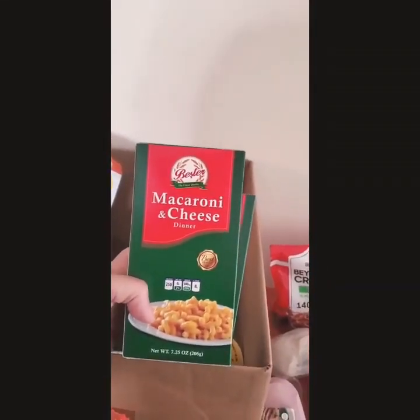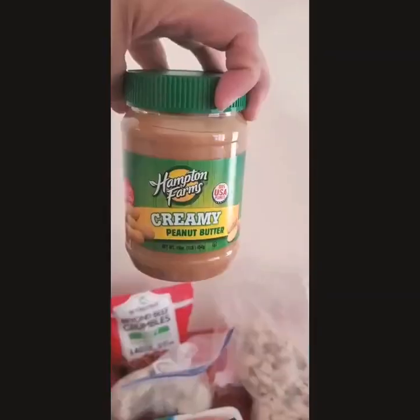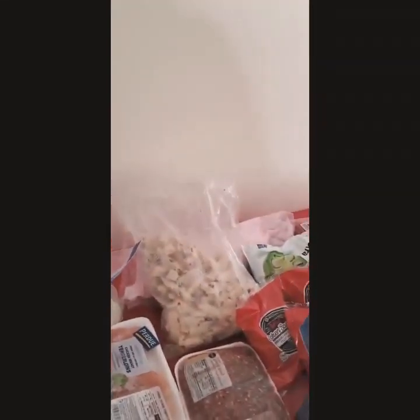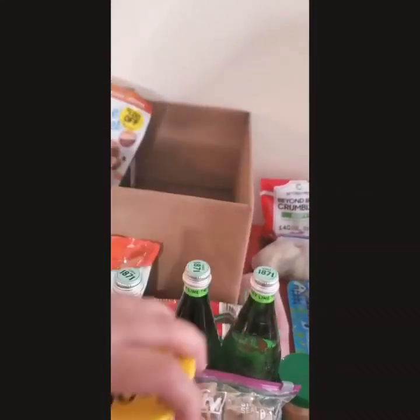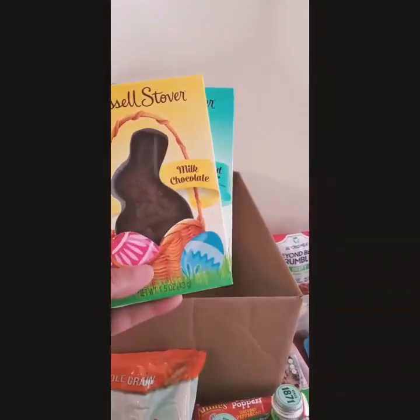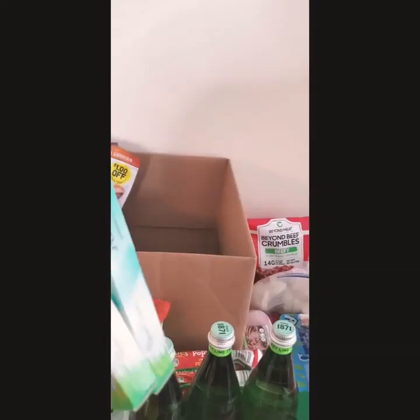I have two boxes of macaroni and cheese, Hampton Farm creamy peanut butter, a bag of chocolate covered pretzels, a cup of Cheerios — actually two cups of Cheerios — and some Russell Stover chocolate bunnies, two of those.